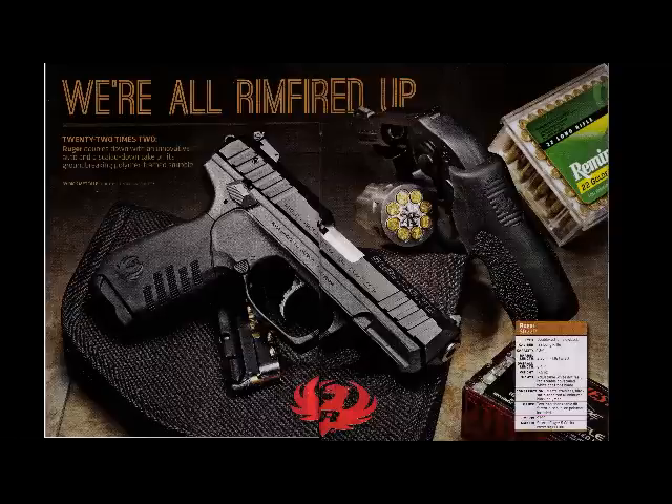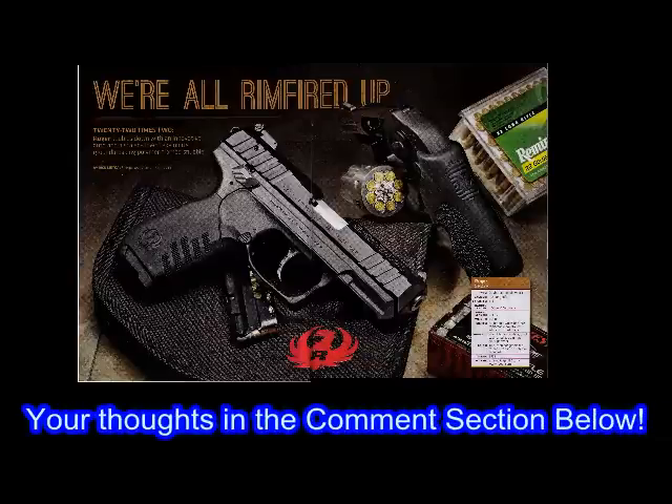Why are people buying them? Why is it such a hot weapon? I'd love to hear your comments. Is it just cheap target practice? Is it a new concealed carry weapon? Is it just a new fad and it'll all go away? I'd love to hear your opinion. Please, in the comments section below, let's all participate and tell me what you think about this new trend towards 22 Rimfires.